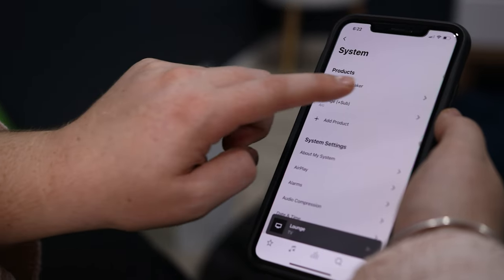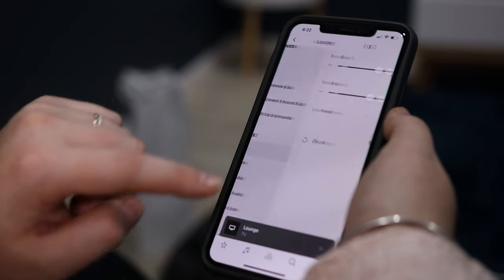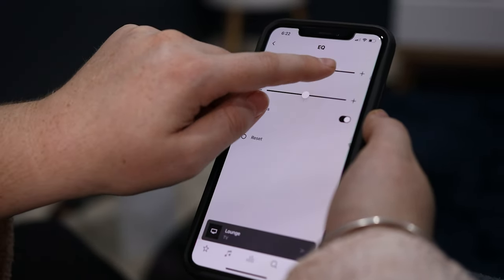In future, Sonos shouldn't force an update that requires us to change the sound profile without giving us the option to keep the existing one. It would be as easy as including a sound profile drop-down in the S2 app that lets us select original or the new one, which should be placed in beta while they work on it. Many Arc owners have spent hours fine tuning the EQ settings and output levels and because of this update they have to start that whole process again.